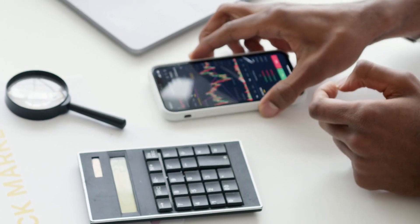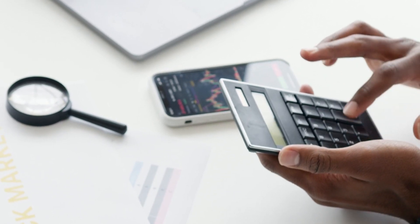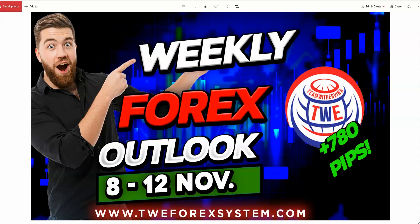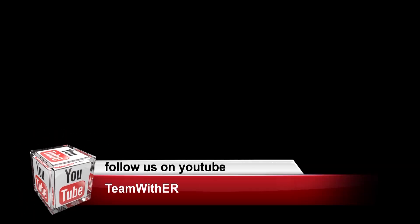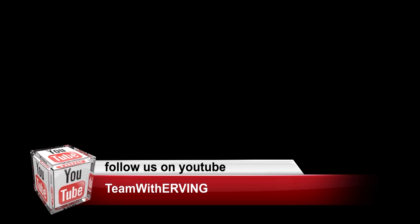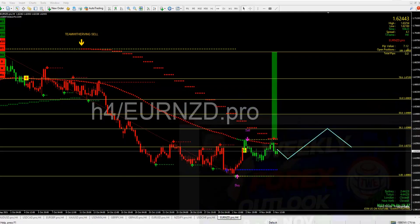Hey, what's up everyone, it's Ervin here. Welcome to our weekly forex outlook for the week of November 8th to the 12th, 2021 — this is the second week of November. If you want the best tips, tricks, and analysis here on our forex channel, make sure you subscribe and check us out at twforexsystem.com. Let's get to work and see what the market is all about this coming week.